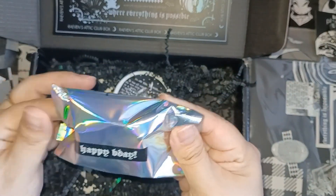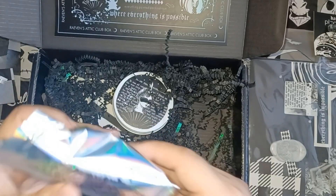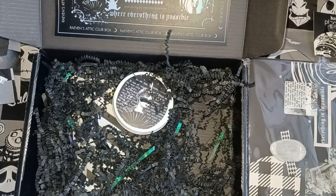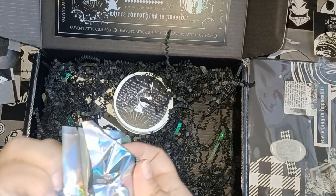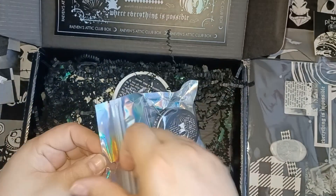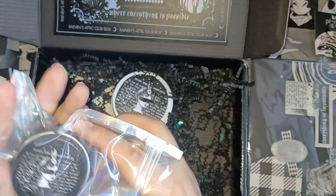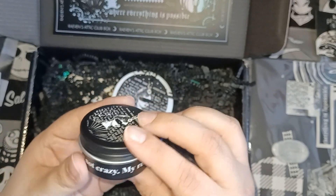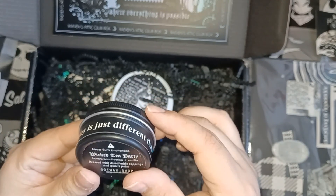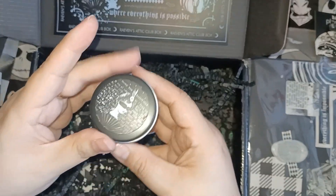Then here it says 'Happy Birthday' — this is something extra she added for me. She put a little note, so basically she gave me an early birthday present, which I'm very thankful for. Thank you so much, Ray, if you're watching! So it's a candle — a mini candle — and it is the Wicked Tea Party. The scent is buttercream frosting and vanilla.